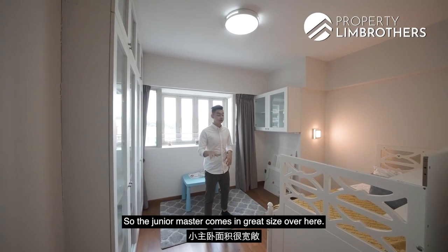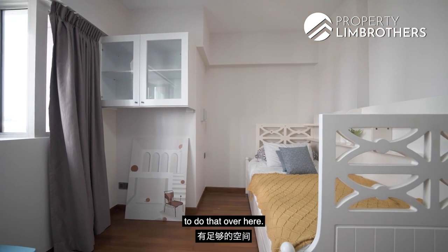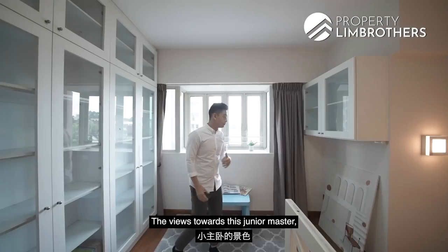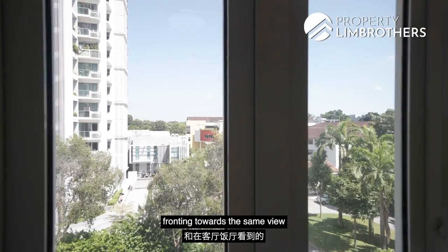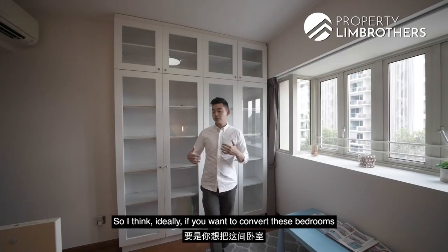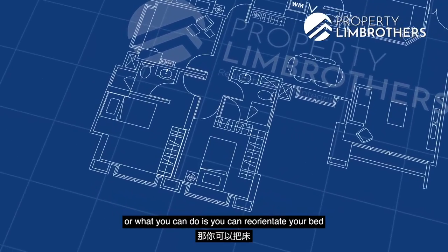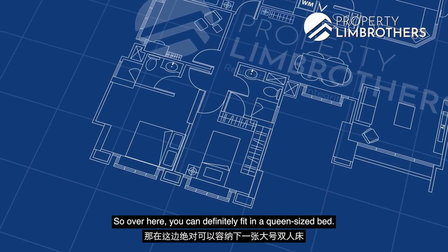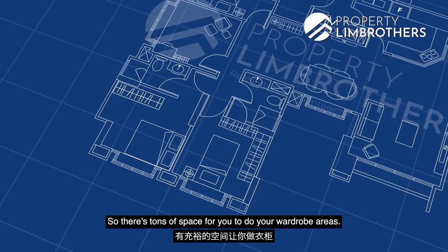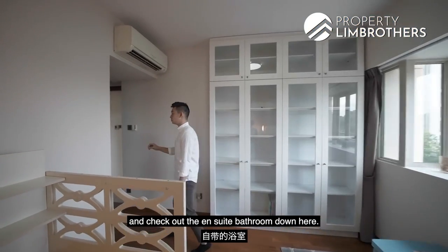The junior master comes in a great size, currently fitted with a single bed, though there is more than enough space to expand to a queen. There are display cabinets on the side and a suspended cabinet. The views from this room face the same protected outlook as the living and dining areas, allowing plenty of natural light and airflow. If you want to use this as a parents' room for multi-generational living, you can fit a queen-size bed and reposition the wardrobe, then add a TV feature wall facing the bed.